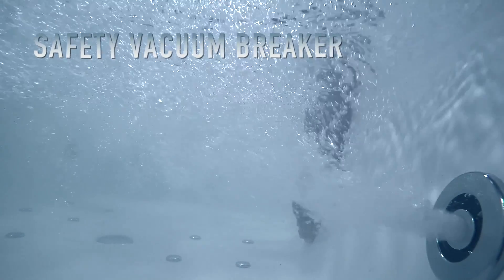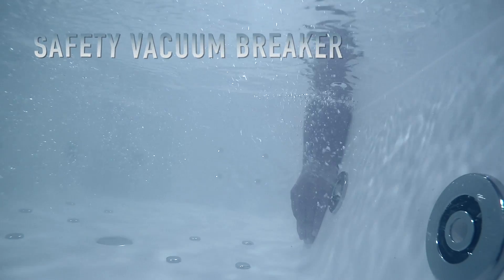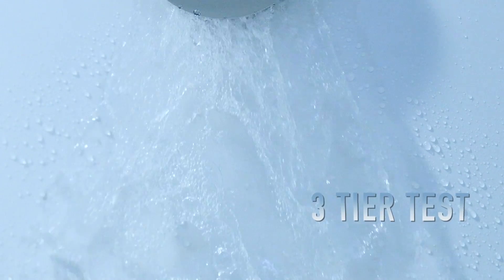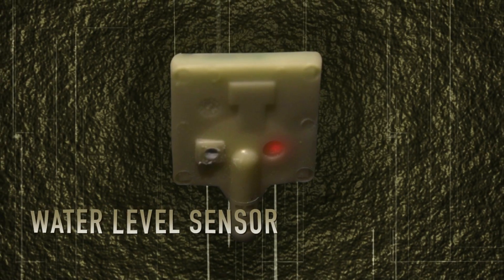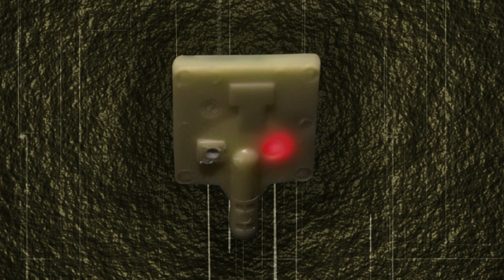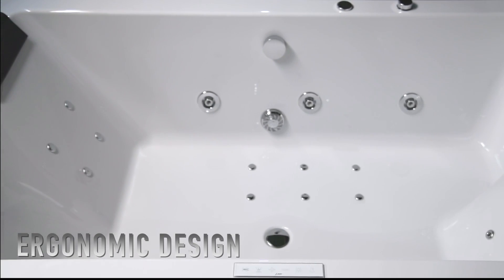A safety vacuum breaker is installed as a perfect safety measure. Each and every Jaguar whirlpool goes through a functional test with hot water and is then verified on a European test mission for resistance and insulation. A high-voltage water level sensor is designed to ensure there is always enough water in the tub.